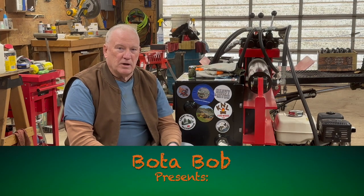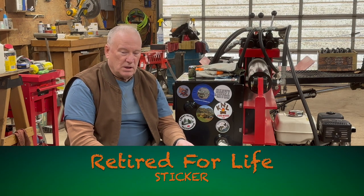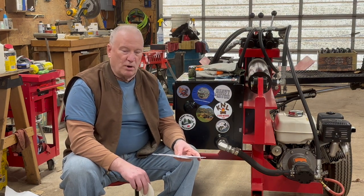Good evening folks, Boatabob here. Hey, welcome back. I've got another sticker video here and we're going to go ahead and get this sticker put on the Wolf Ridge 28 Pro.